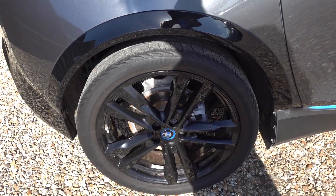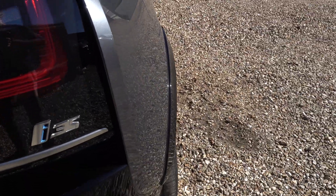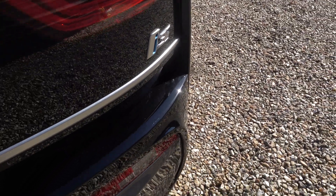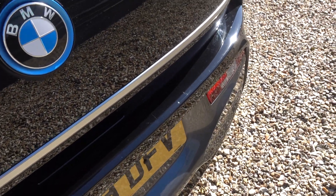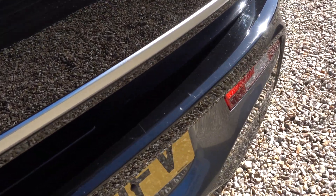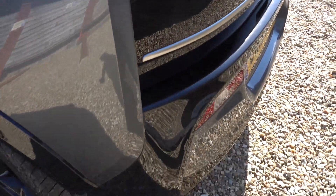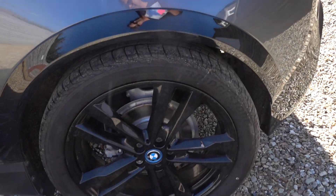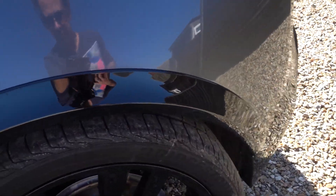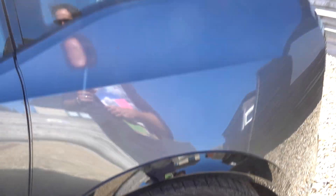This rear alloy is already okay. The boot sills are very nice — these i3 boot sills tend to get a bit scratchy; there are a few light marks and a little chip mark there, but it's really minor compared to most i3s. There's very little minor marking on that rear alloy but it's really very minor.